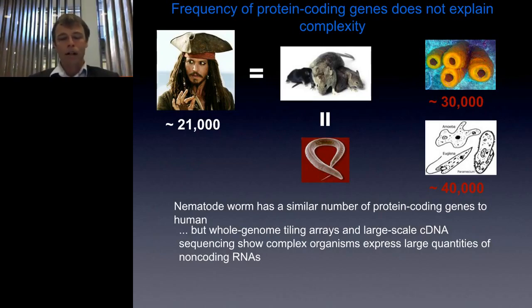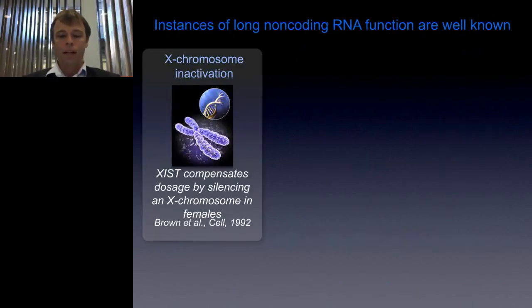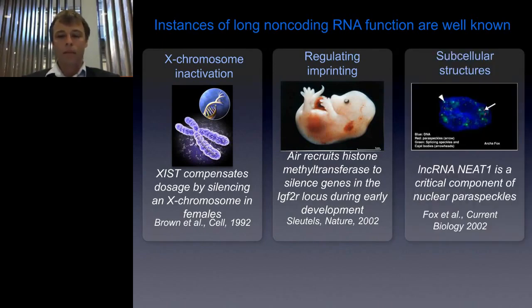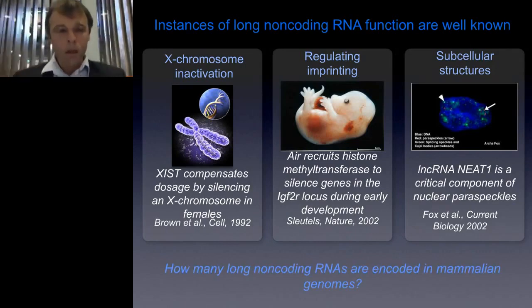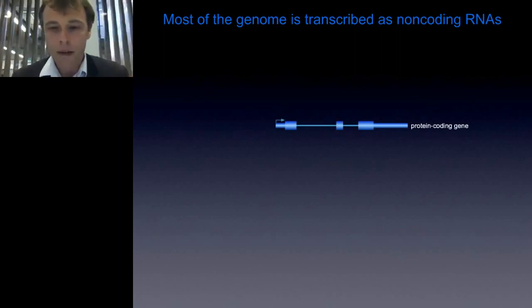So just how many long non-coding RNAs are encoded in the mammalian genome? It turns out that most of the genome is actually transcribed as non-coding RNAs. Our original conception of the genome had genes scattered as islands in an ocean of DNA, with the occasional gene every few hundred kilobases. This seemed to have changed considerably once RNA sequencing started in earnest. When we look at the genome browser, we see that a protein-coding gene is enshrouded by a cloud of non-coding RNAs and non-coding transcripts. This was shown initially by large-scale cDNA sequencing and later substantiated by tiling arrays.